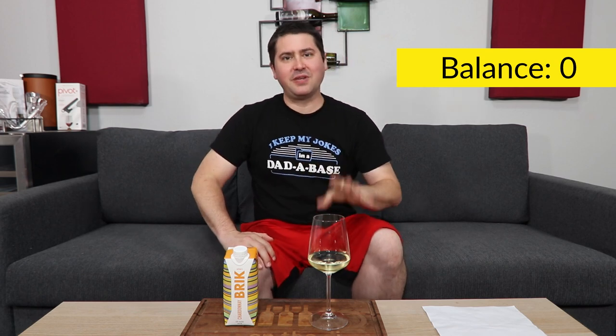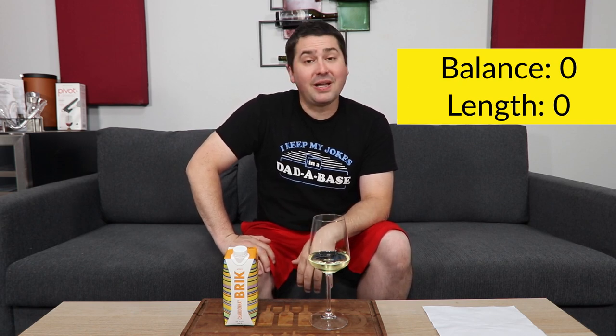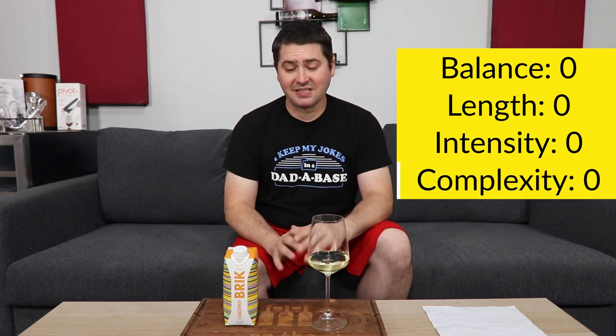It has a hot aftertaste after all that stuff. Balance: zero points. Length: there's nothing desirable about it — zero. Intensity: no — zero. Complexity: zero points. This is a bad wine. I don't like this wine.